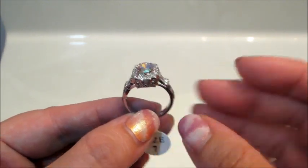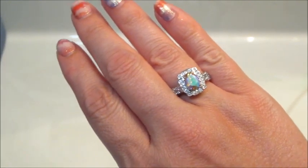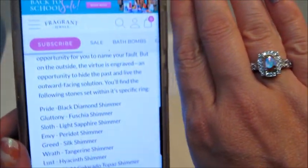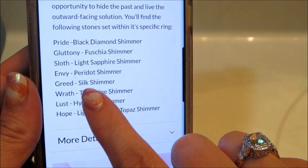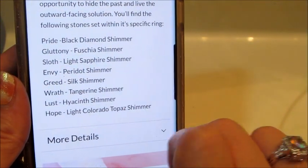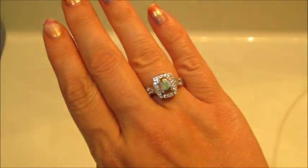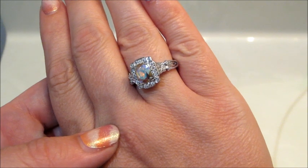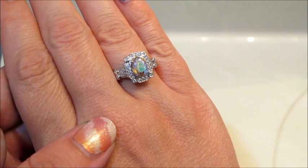I'll show you what it says on their website. The one I got says 'Greed' and it says silk shimmer. I'm really interested in seeing what the Pride one says because it says black diamond shimmer — I really want to see what that one looks like. I didn't even check online, so I'm sure they're all pictured as usual. If you want to see what I got in the candle, I posted that one yesterday so make sure you check it out. As always, thank you so much for watching — bye guys!